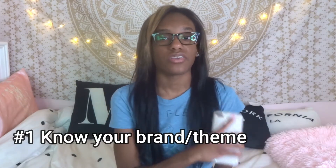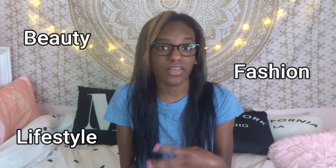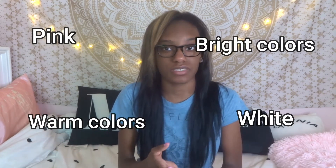If you want proof that I got a sponsor, here's a feature as proof. Number one: know your brand. This is very important if you want to get a company to collaborate with you on Instagram. For example, my Instagram theme is most likely beauty, fashion, and lifestyle. The colors of my photos are mostly pink, white, warm, and bright colors. If you don't know what your brand is, think about your hobby or your talent. I like to post pictures of me wearing cute outfits and tagging the brand who made that clothing or where I got it from.